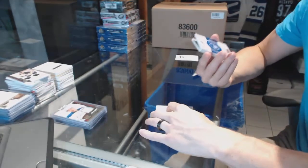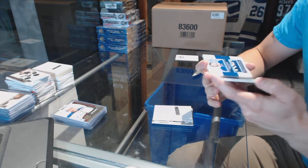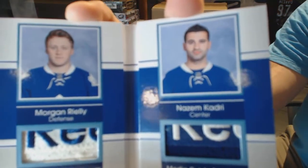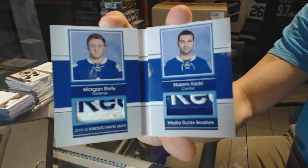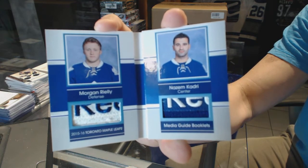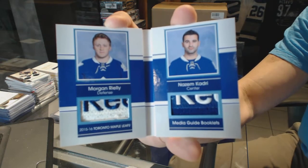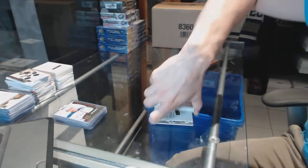We've got a media guide dual tag booklet numbered three of three — Morgan Riley and Nazem Kadri. That is filthy. So there we go, buddy.